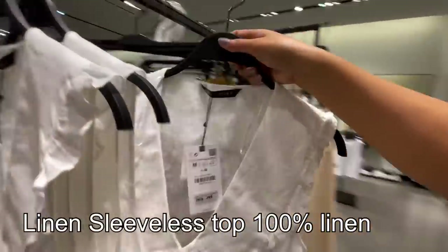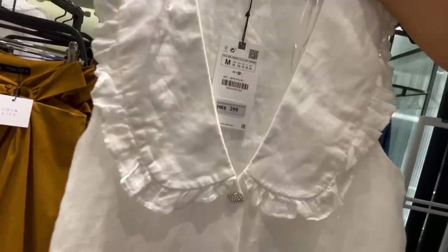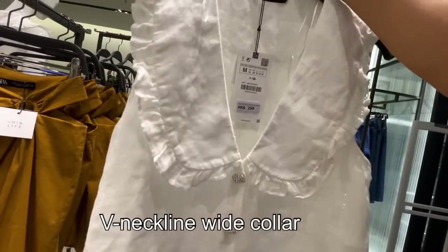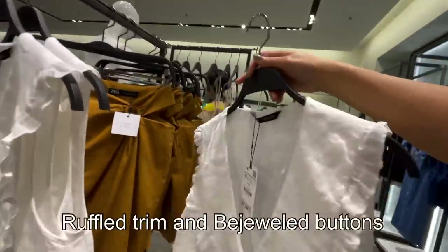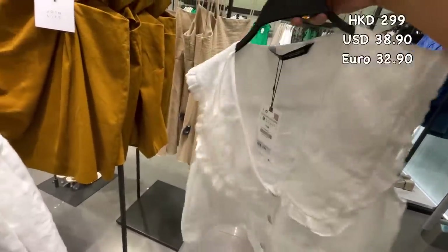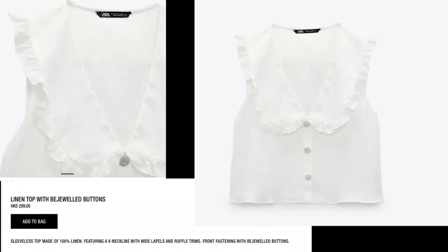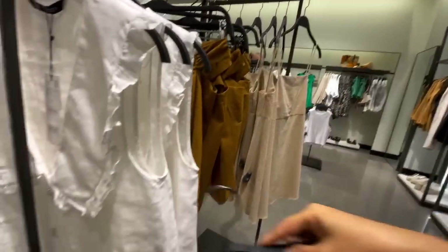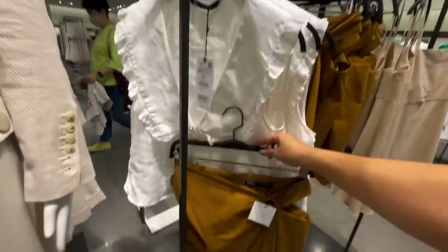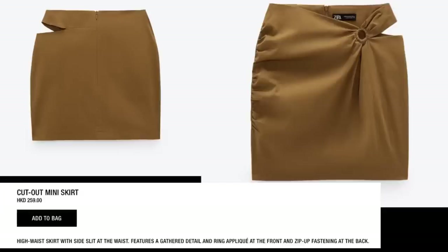Here's this linen sleeveless top — 100% linen. It has a V neckline and wide collar with braid pull trim. 299 Hong Kong dollars. This will be perfect to pair with this cut-out detail high-waist skirt, then pair it with wedges or flat sandals. The skirt is 259 Hong Kong dollars.